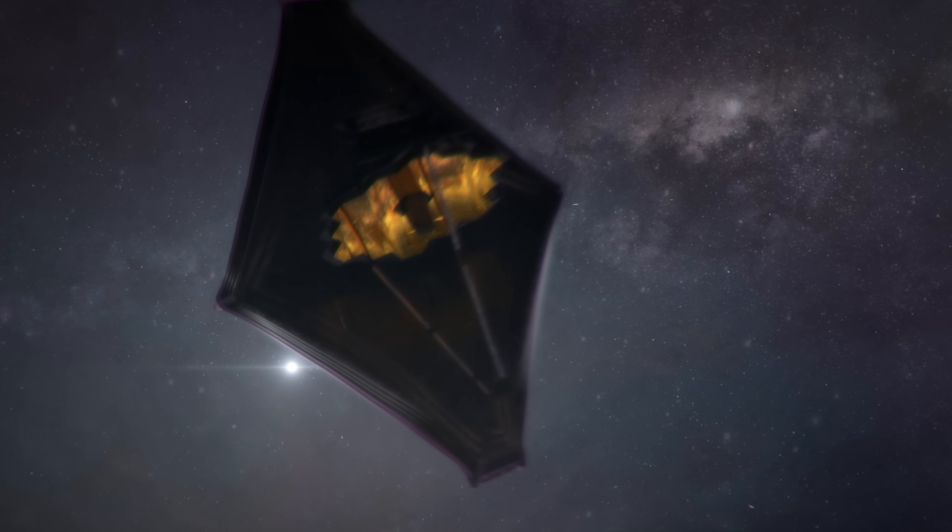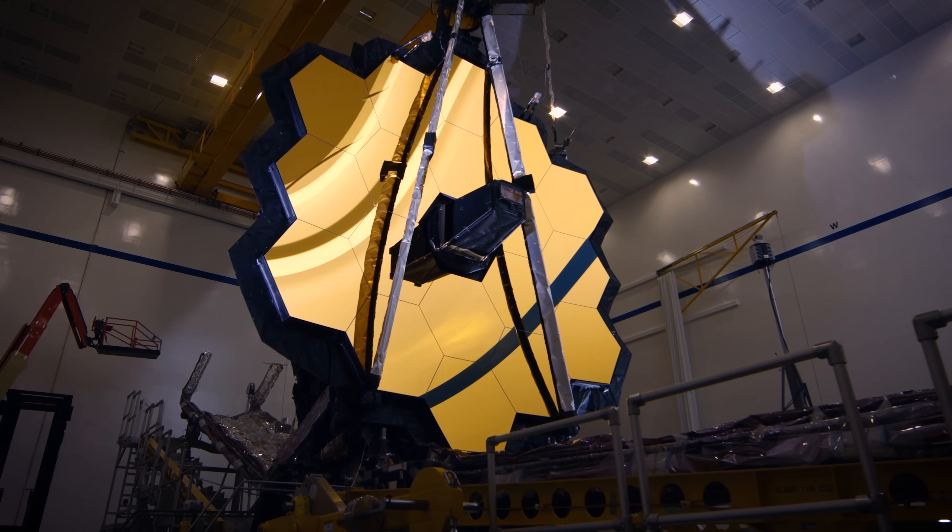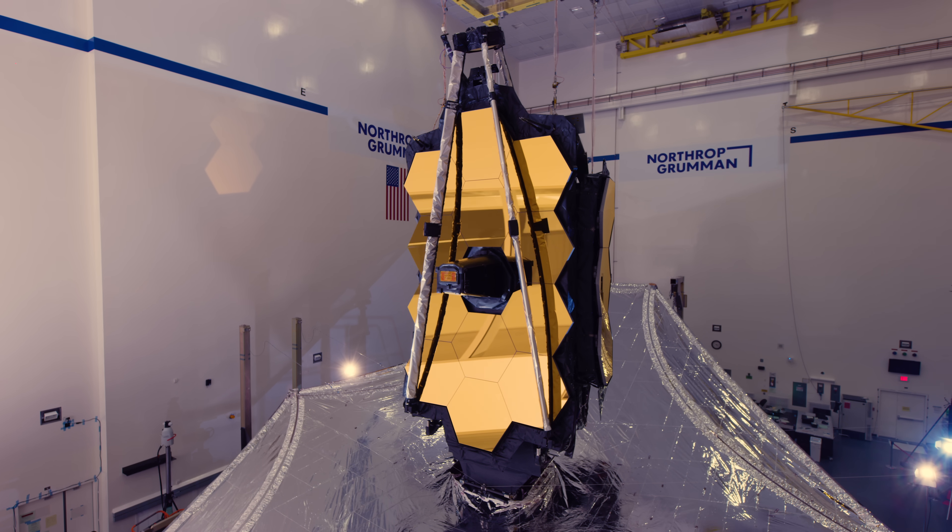Every new telescope put up in space has always found something they didn't expect, something new. The James Webb Space Telescope is the biggest, most complex telescope that NASA has ever launched into space.